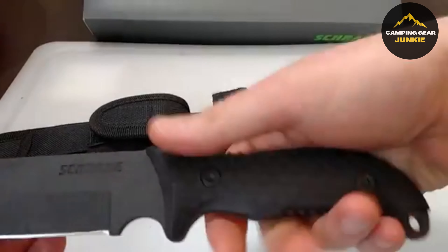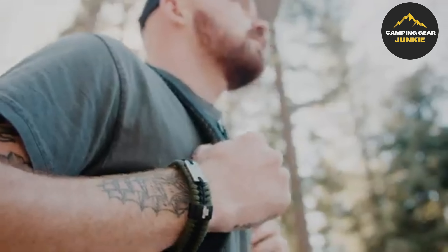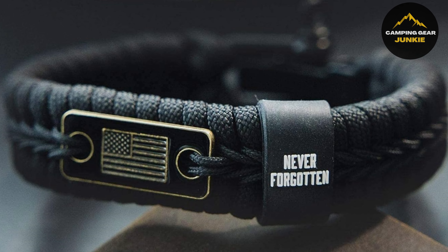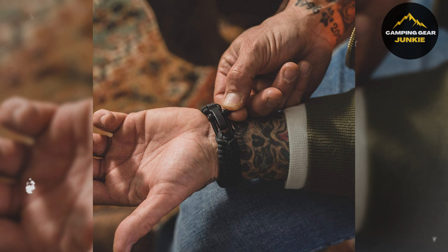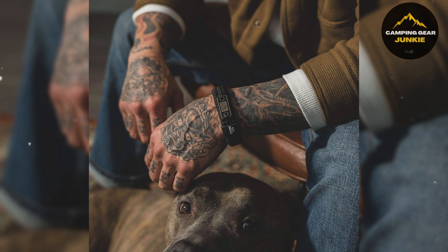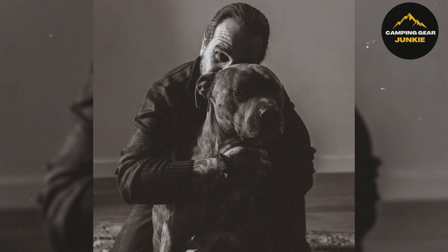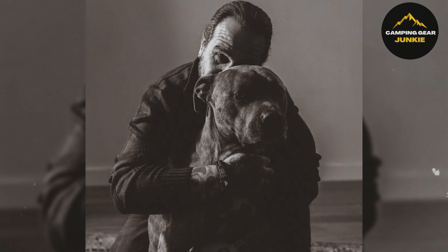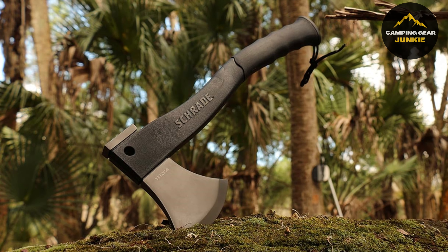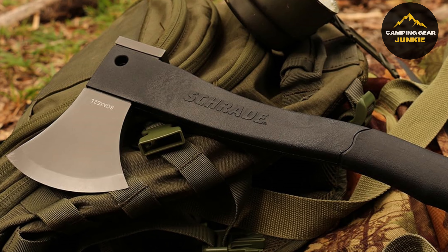Meet the Schrade SCHF36 Frontier, your ideal outdoor companion. Crafted for adults, its high-carbon steel blade brings a modern touch to your outdoor gear. The SCHF36 Frontier has an impressive 4.25-inch sheepsfoot-style blade of top-quality AUS8 steel. Weighing just 20.3 ounces, it has an overall length of 9.5 inches, making it perfect for easy transport during your outdoor adventures. The handle measuring 5.3 inches boasts an over-mold design made from TPE material. This sturdy and confident grip makes the knife dependable for different tasks. Additionally, the Frontier comes with several handy inclusions — a ferro rod, a sharpening stone, and a nylon belt sheath with a storage pouch. The knife even offers an injection-molded sheath for convenient carry.